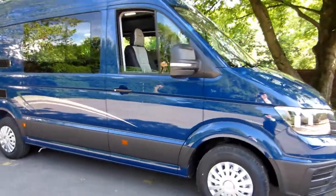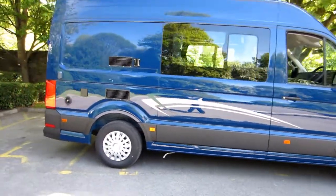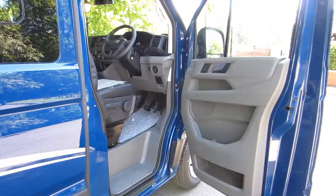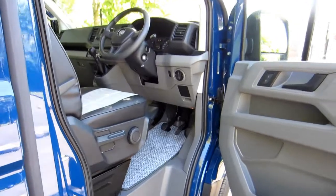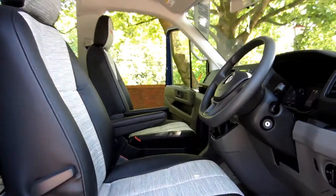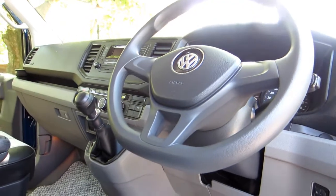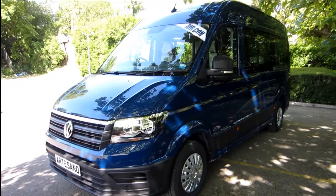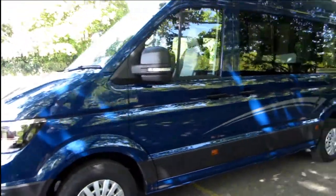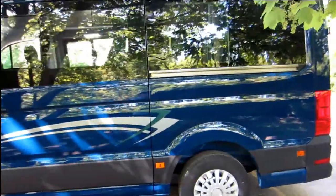Leisure Drive are proud to announce their new creation, the incredible new Volkswagen Crafter Artisano. The Artisano is based on the latest model of VW's Crafter. We at Leisure Drive have found the VW Crafter Artisano extremely pleasant to drive, very quiet, very smooth and very car-like.